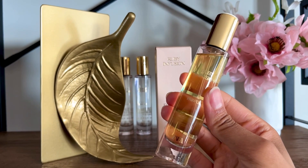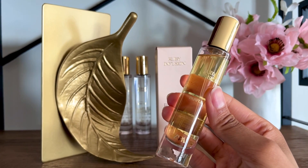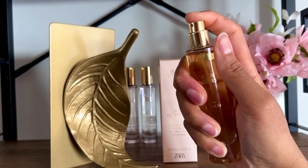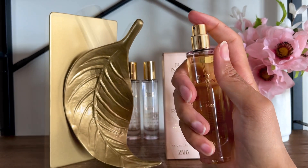At some point Zara Ruby Infusion becomes more floral, but because it maintains that sticky sweetness, I can't tell what flowers I smell. This is not a unique perfume profile. Ruby Infusion is a sharper fragrance that is not as well blended as the more expensive alternatives.